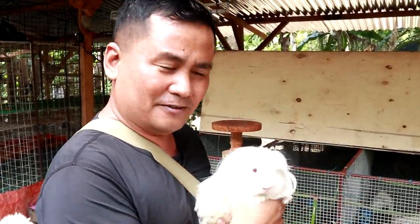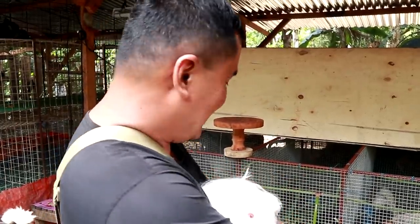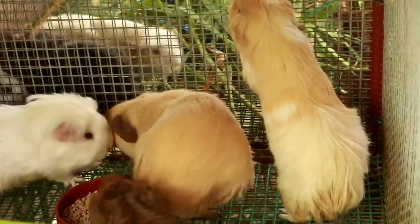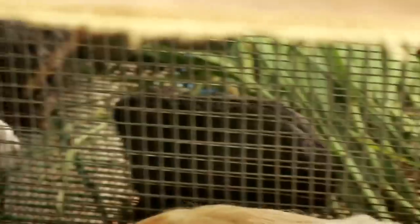So start thinking of caring for or petting this guinea pig. Maybe you will ask which is the most expensive guinea pig.